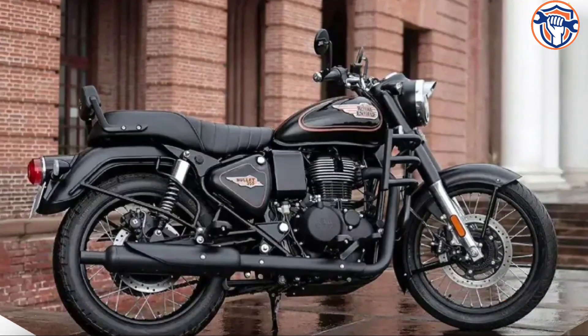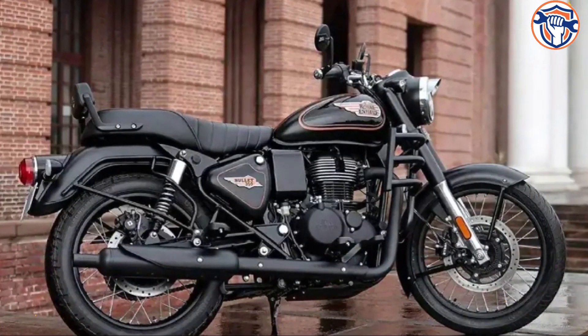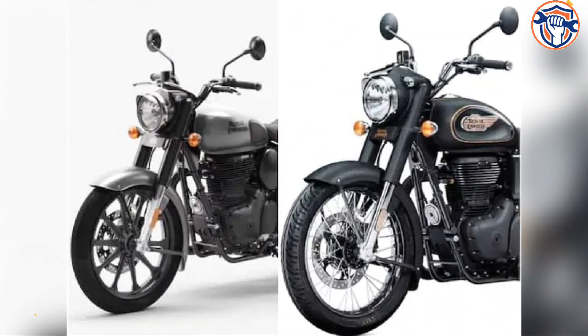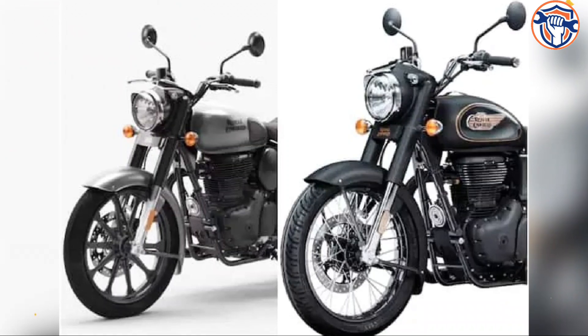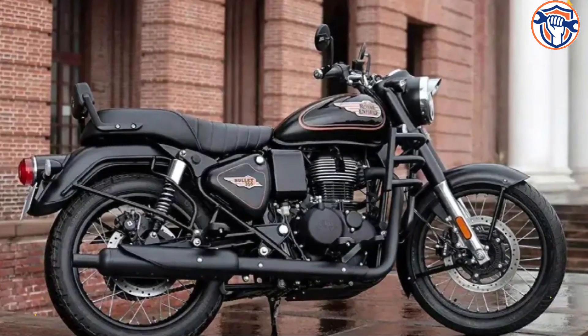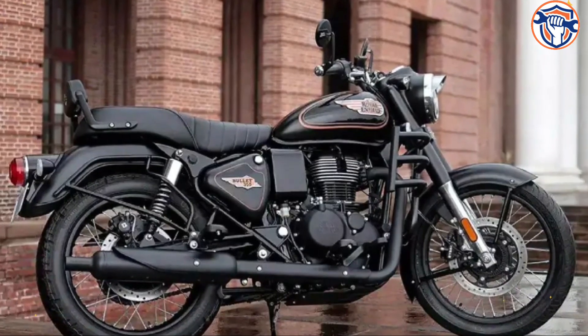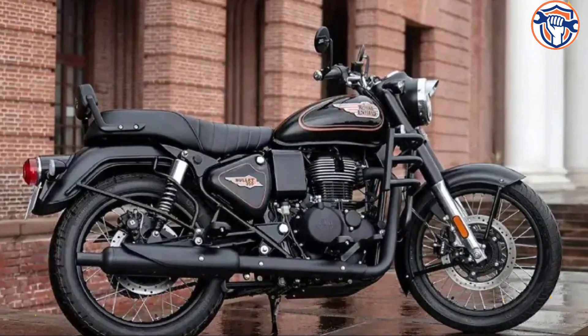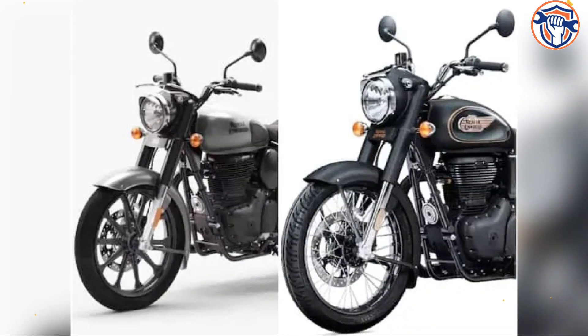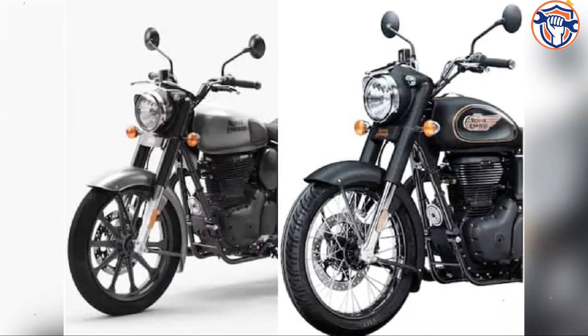Talking about the similarities of both motorcycles — first of all, both models are based on the same frame. Both come with 19-inch front and 18-inch rear tires, spoke wheels, and drum brakes with dual-channel ABS or single-channel ABS. The option of disc brakes is also available on both wheels, and both get the same suspension and fuel tank.